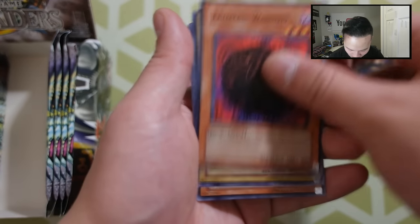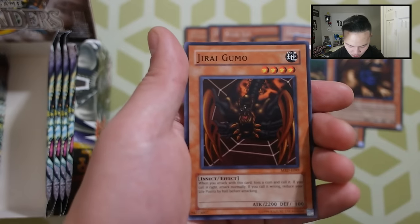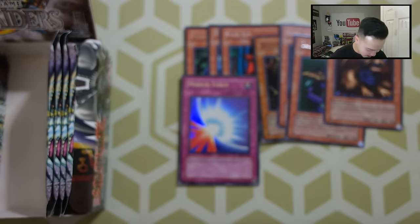Also from that pack: Tainted Wisdom, Ancient Brain, Legal, and a Geragomo. So we have one Ultra Rare and one Super Rare so far on this side. Let's see what we're able to get in this opening.